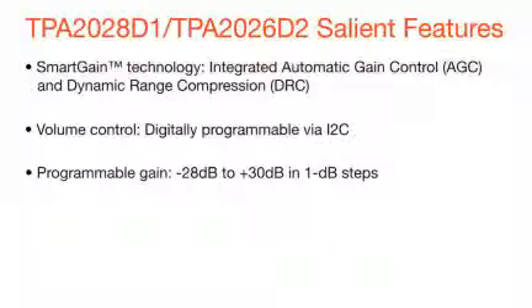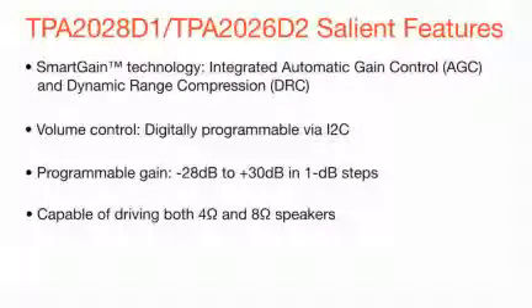Programmable gain from minus 28 dB to plus 30 dB in just 1 dB steps. They are both capable of driving 4 ohm and 8 ohm speakers and offer ultra-fast 5 ms AGC startup gain ramp.